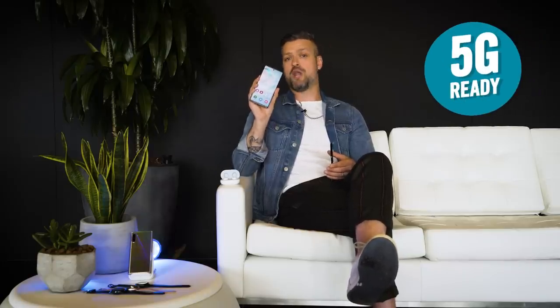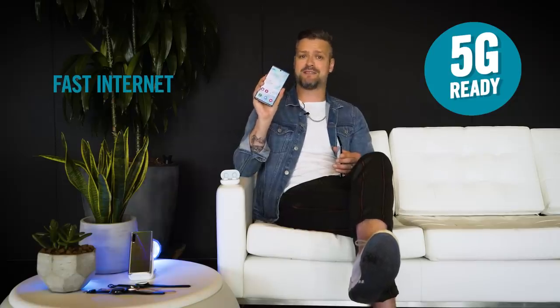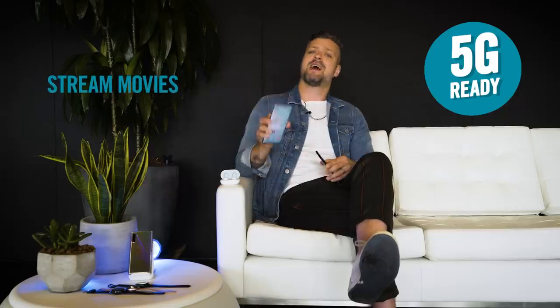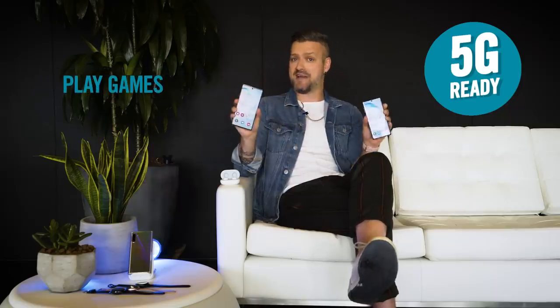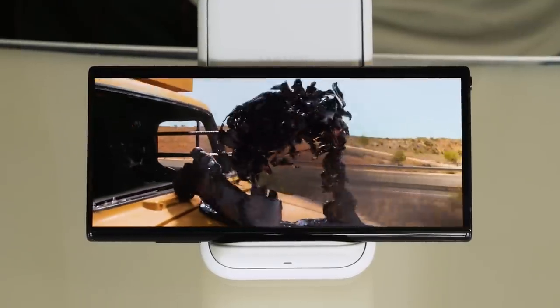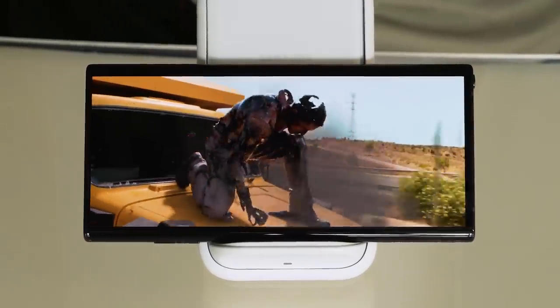The Galaxy Note 10 Plus also has a 5G version. If your network supports 5G, you'll be able to enjoy blazing fast internet speeds and the power to download music, stream movies and play games with virtually no lag. The Galaxy Note 10 gives you a cinematic experience in your hand, with amazing detail in everything you watch.